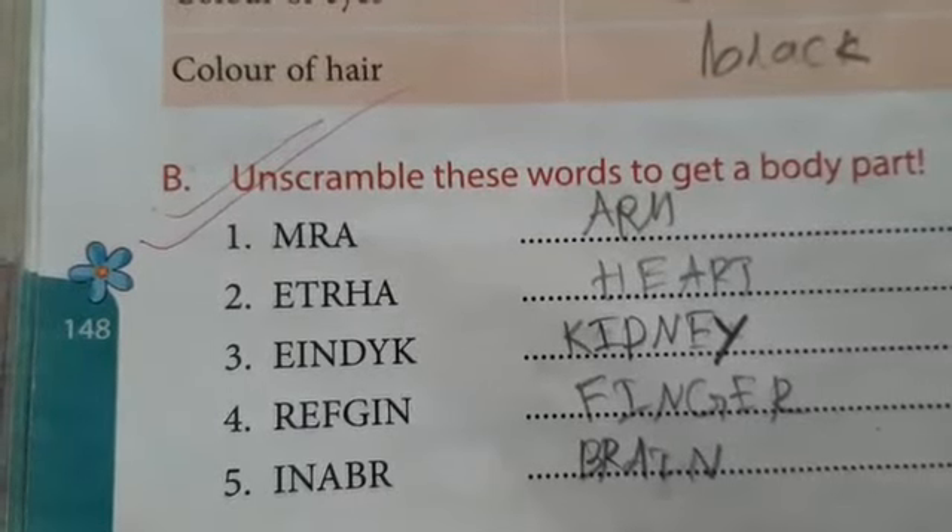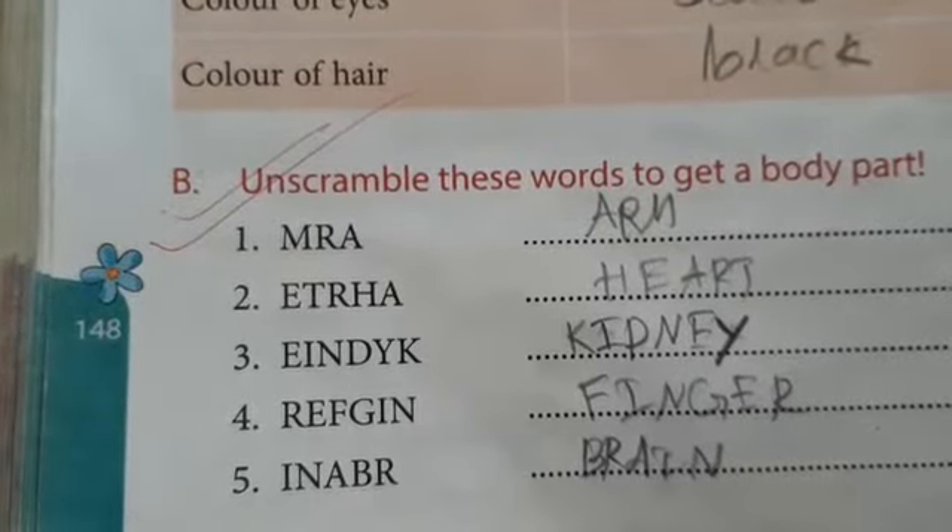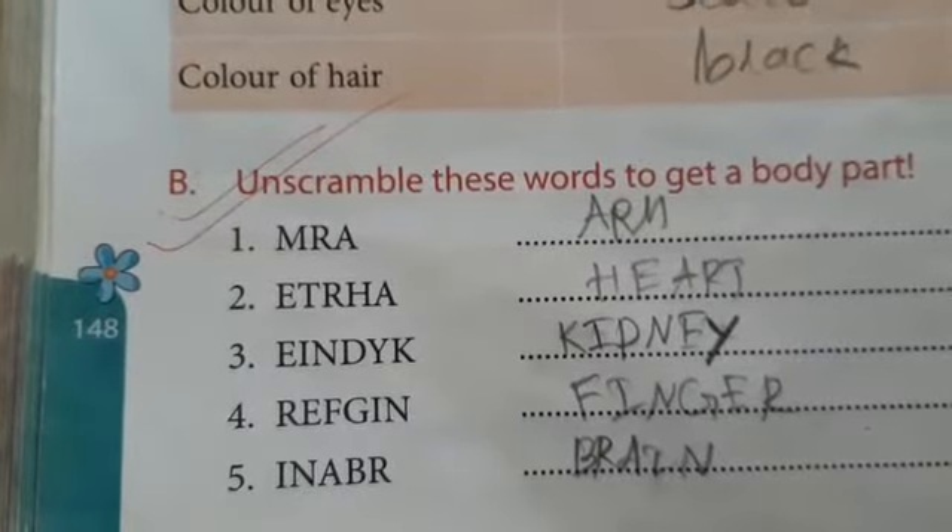By arranging E, T, R, H, A you will get heart — H, E, A, R, T: heart.